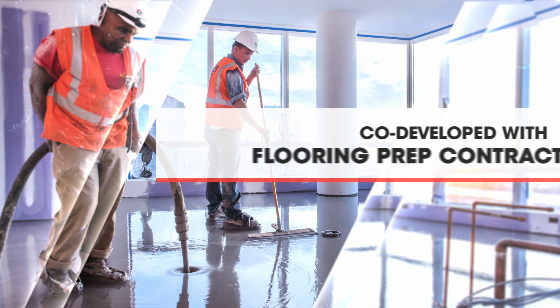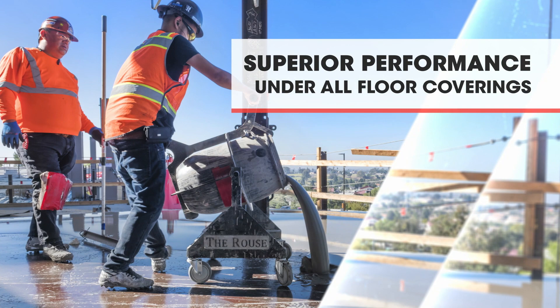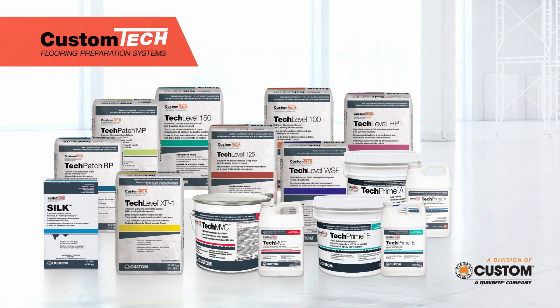Co-developed with a panel of North America's premier flooring prep contractors and designed for today's largest commercial projects, it's the industry-leading flooring preparation system for all floor coverings. Custom Tech from Custom Building Products, the brand flooring contractors have trusted since 1964.